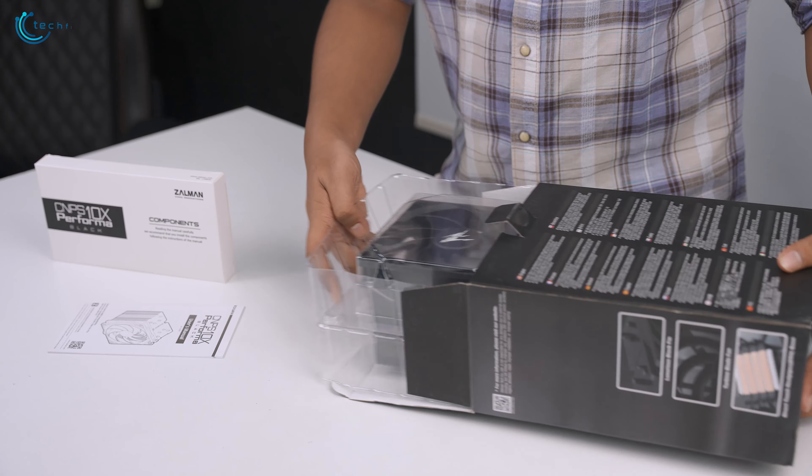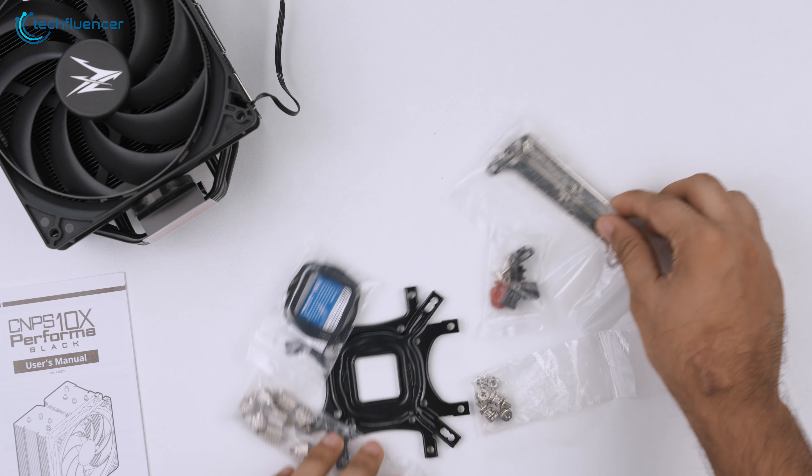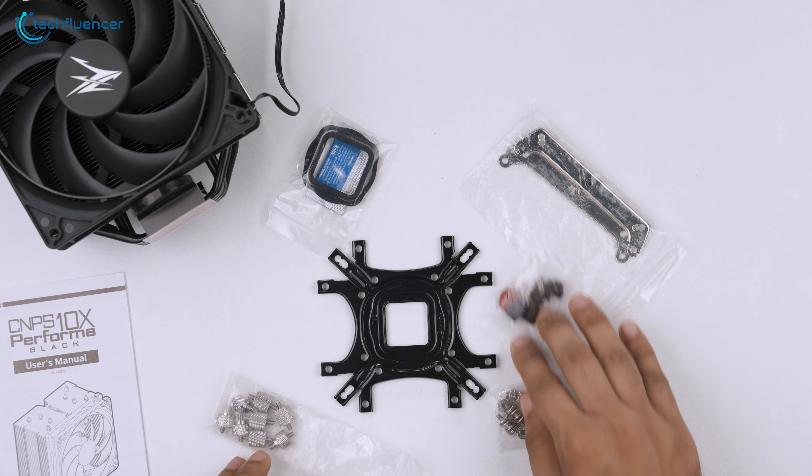Cracking open the box, we have the cooler itself and a separate box with a couple of mounting screws and hardware that is compatible with modern Intel and AMD sockets, including the AM4.